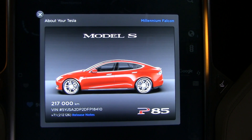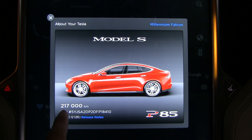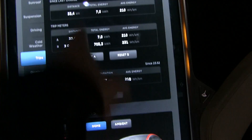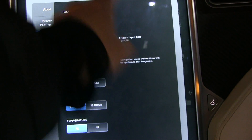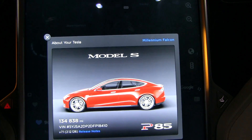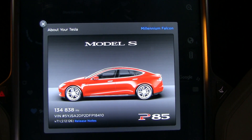Great news! I just hit 217,000 kilometers. Let me switch to miles - okay, that's almost 135,000 miles.